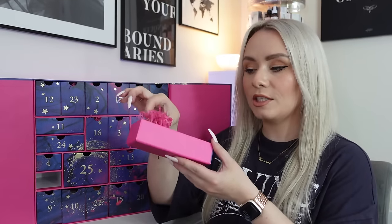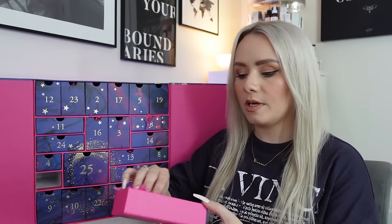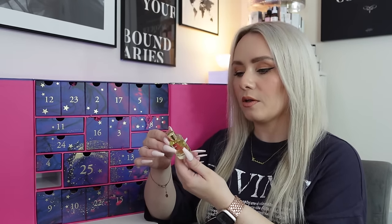Day one - the drawers pull all the way out with a little tissue paper inside. We've got the Aromatherapy Associates Revive Morning Bath and Shower Oil. This brand always smells so nice. It's 9ml - you add two cupfuls to your bath or smooth it over your body before showering. It's described as invigorating grapefruit oils with energising rosemary and refreshing juniper berry to invigorate the body and mind. Worth £12 and it's a morning product, though I usually use it at night.